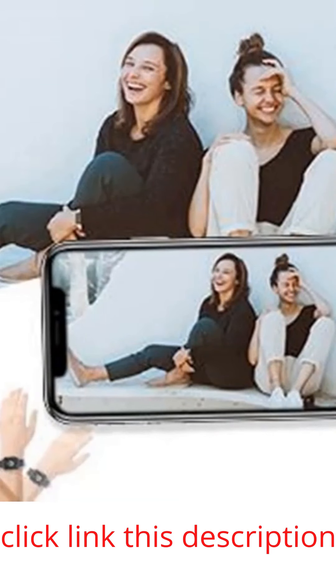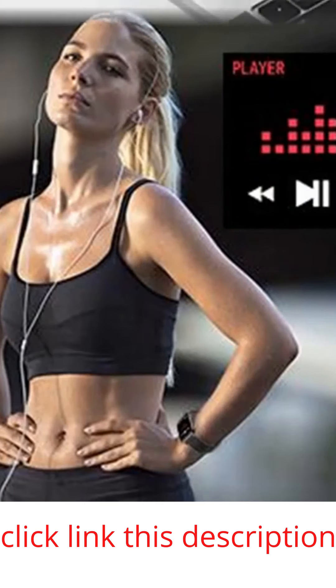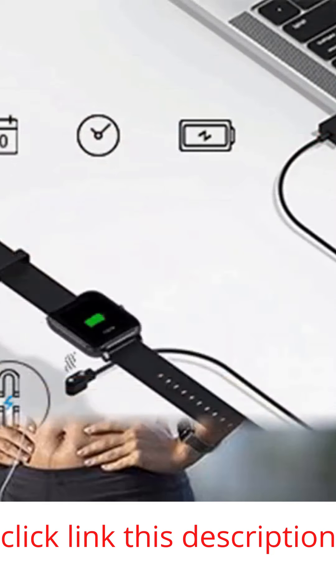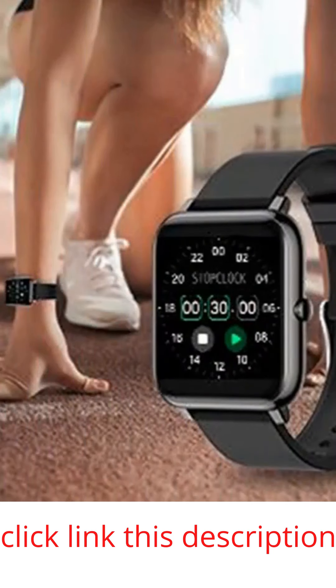Stay motivated all day. When you connect the smartwatch to your smartphone, you will never miss a call or message again. It will vibrate and notify you when your phone receives a call, SMS text, or SNS notifications — Facebook, Twitter, WhatsApp, LinkedIn, Messenger, Instagram. You can even hang up incoming phone calls straight from your wrist.